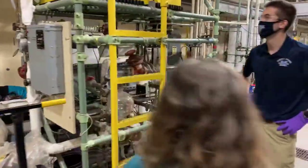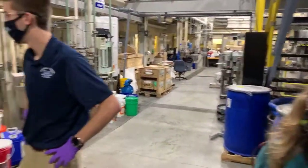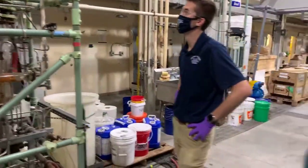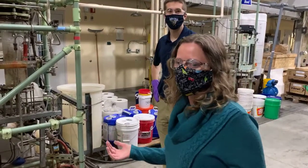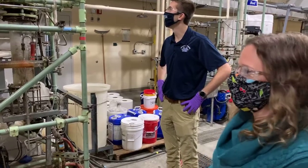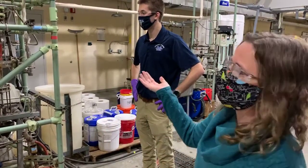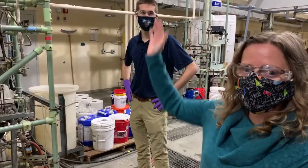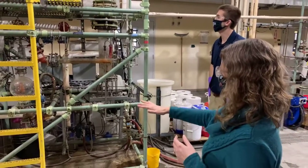In chemical engineering we deal a lot with separations. We take a raw material and want to make a finished product. Once we've done the reaction we often need to separate different components within a mixture. If our mixture is two liquids combined — like water and ethanol, which is the typical thing run here — we use the distillation column, taking advantage of the fact that ethanol boils at a lower temperature than water. The ethanol rises to the top and comes off as product at the condenser; the water comes out the bottom.